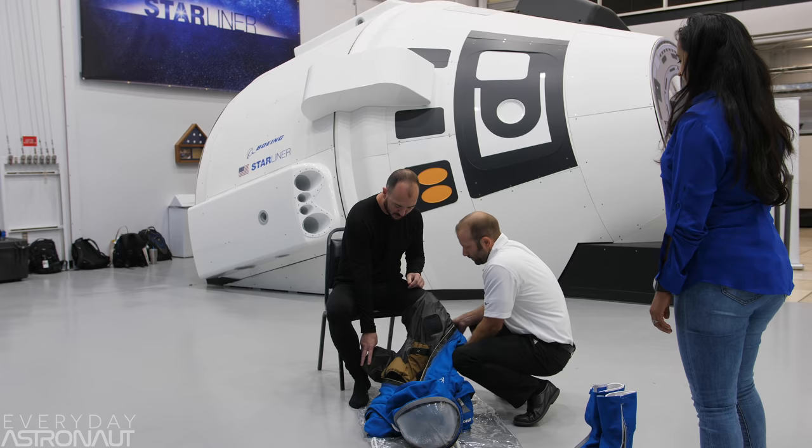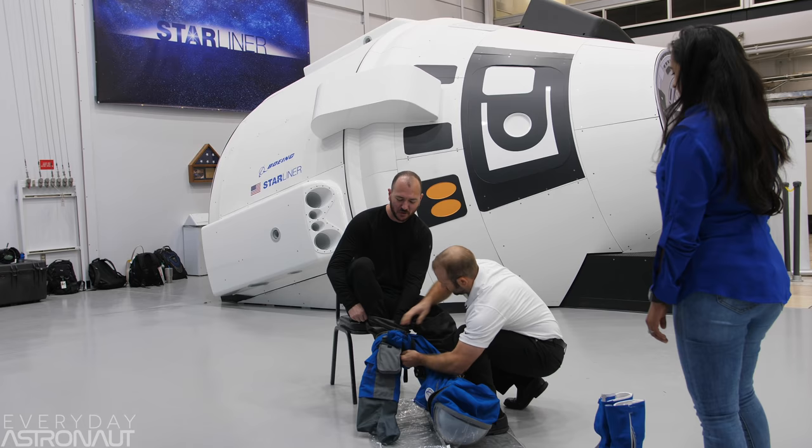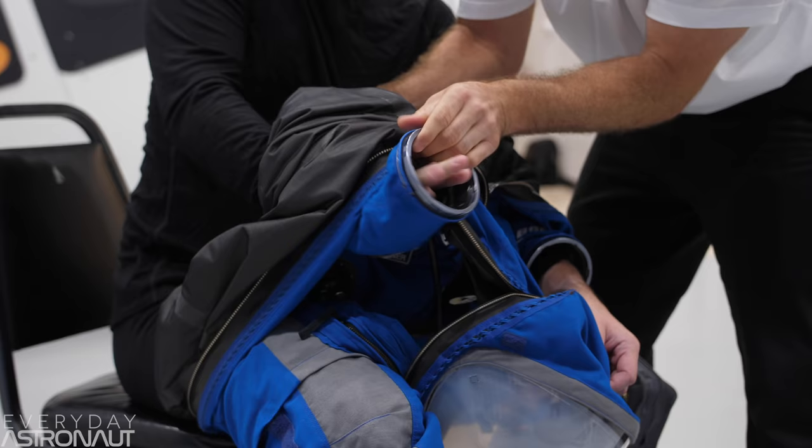Enough talking about it — let's put this thing on. The slide's on so easy. I might hold the record actually for putting on my stupid space suit — I've probably put that on hundreds of times. This is already much easier than my suit.